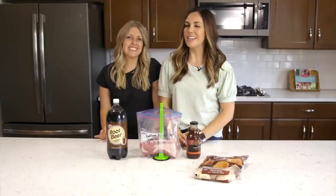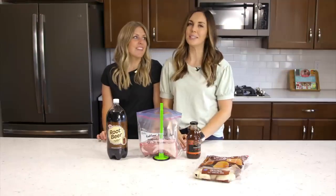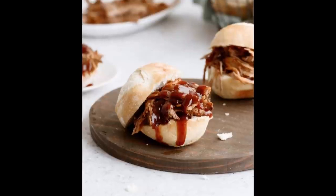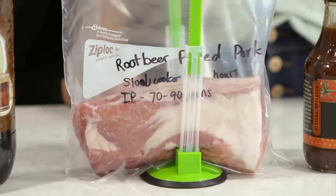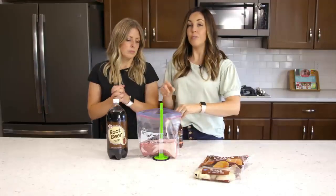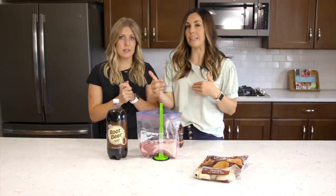Our next recipe is another family favorite — root beer pulled pork sandwiches. So simple. We start with a pork roast, about two to three pounds, which feeds my family of six easily. Watch for killer deals on pork roast — buying a two-pack makes it even cheaper, and you can easily double this recipe.